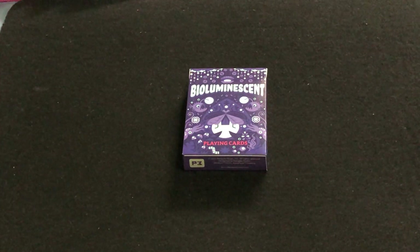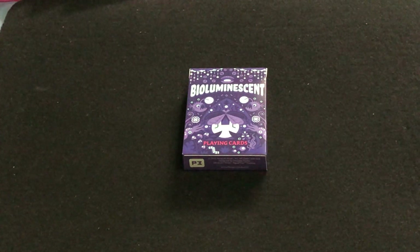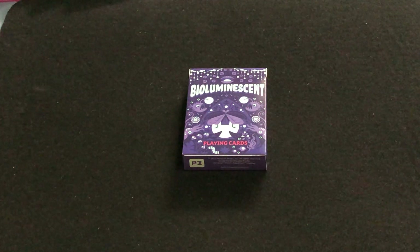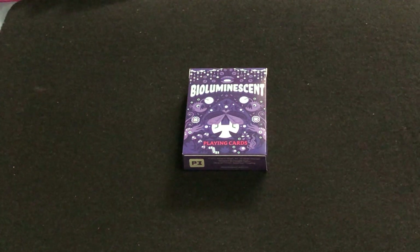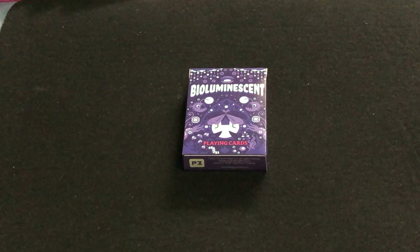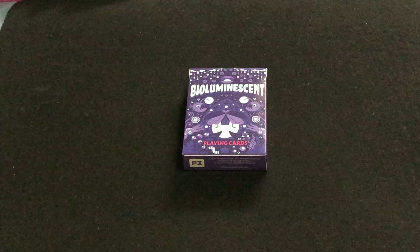Hello everyone, for today's ShredoTube back with Nerdecree. This is the latest from Penguin Magic. It is a Bioluminescent deck, which is all about bioluminescence, which is organisms capable of producing their own light. There is UV ink on this.